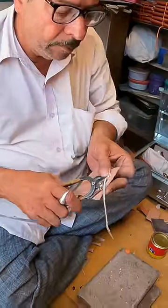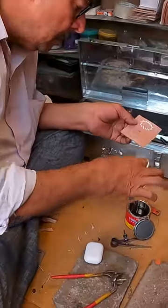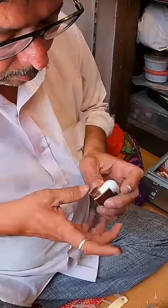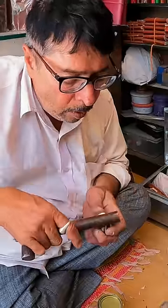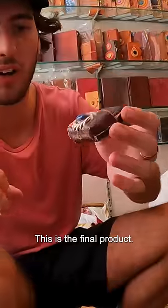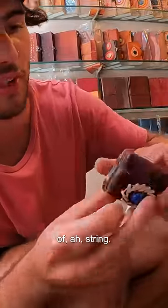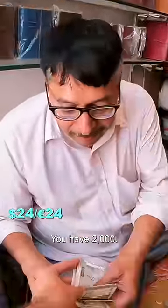All right, the string's done here. Get that wedged in there. Wow, it's actually looking incredible. This is the final product — we got the gemstone, we got the little bits of string. This is actually really cool. I'm impressed. Thank you very much. You have 2,000.